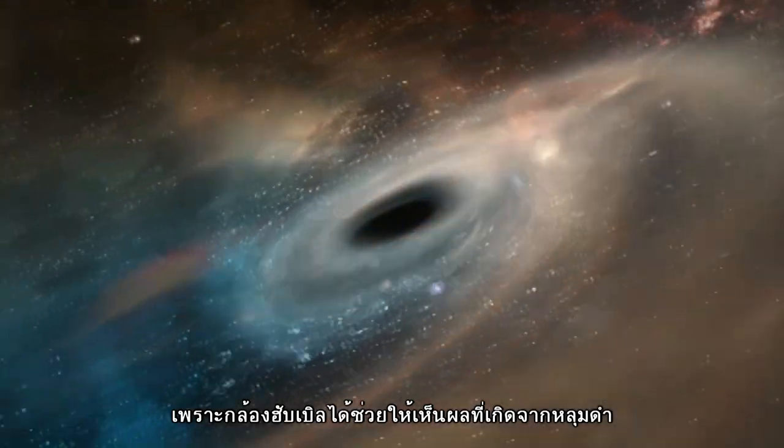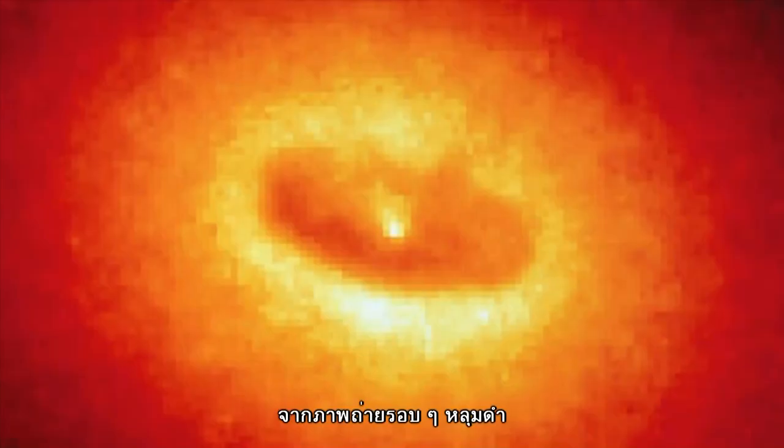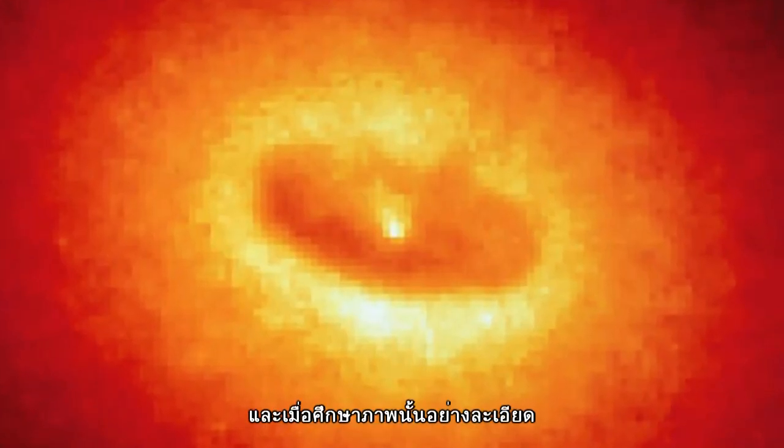Today, Hubble lets scientists measure the effects of black holes, make images of their surroundings, and glean fascinating insights into the evolution of our cosmos.